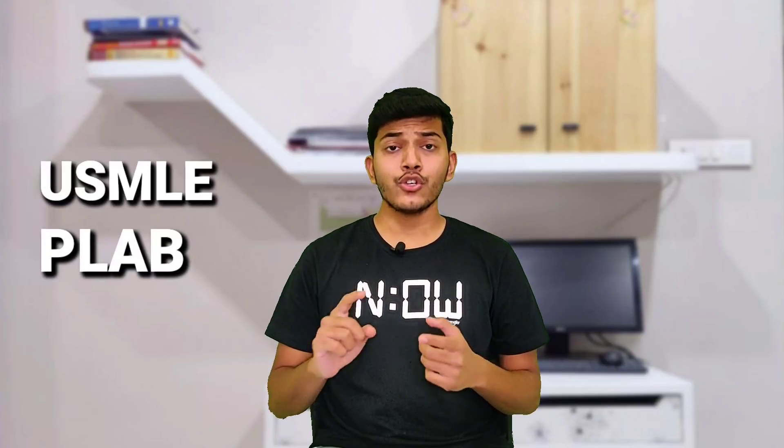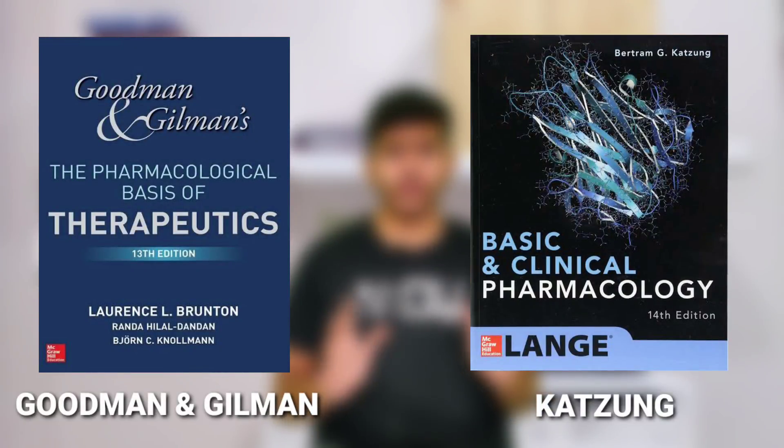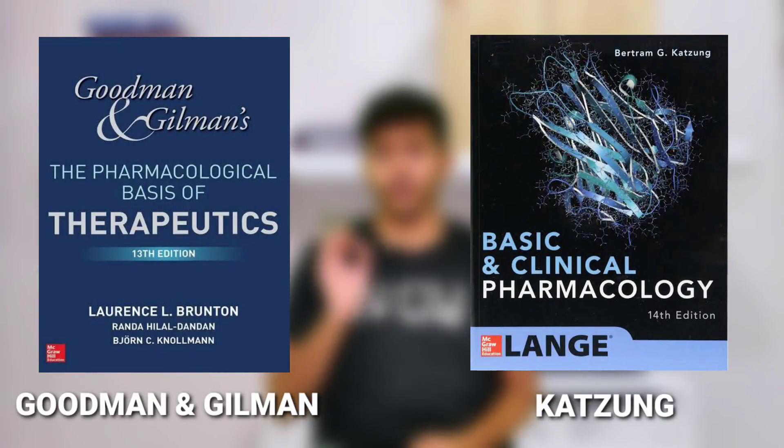For extra readings, students who are particularly interested in exams like USMLE or PLAB should go for books like Goodman and Gilman and Katzung. Both of these books are amazing, very well written, and give you a very different and interesting perspective on familiar topics. Go for these books if you are interested in the subject or planning for higher exams. That's it for Pharmacology.